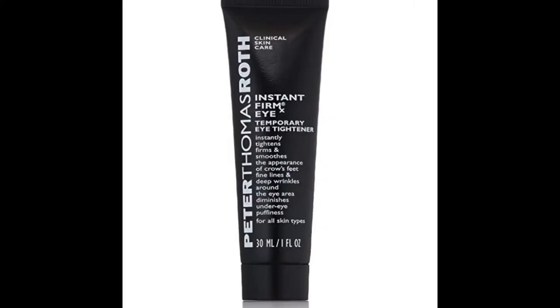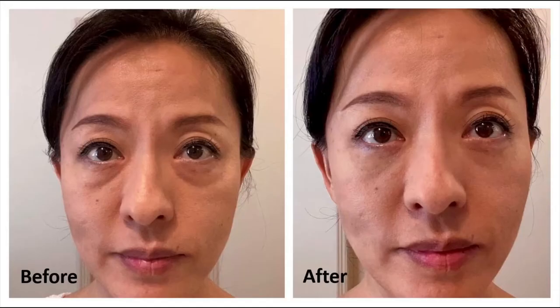That is what I want to introduce to you in today's video — the solution I've been searching for so long and finally got my hands on. The Instant Firmix Eye Cream invented by Dr. Peter Thomas Roth. It instantly smooths and tightens the look of crow's feet, fine lines, deep wrinkles, and puffiness around the eye. For me, the most significant change is the under-eye bags. It works like magic.